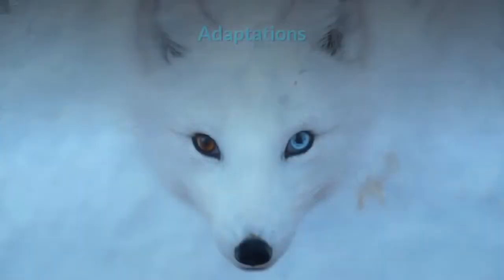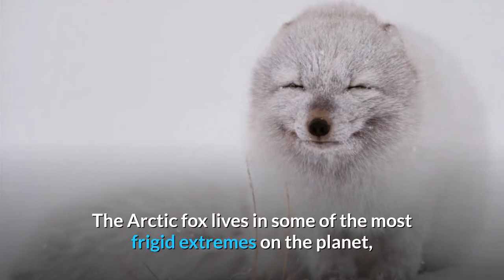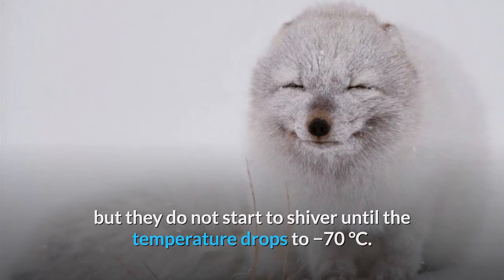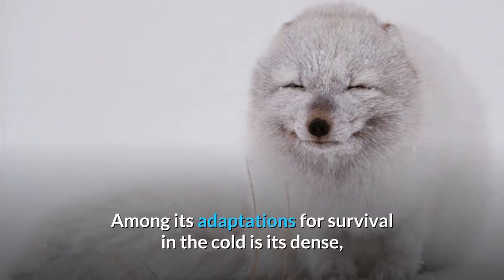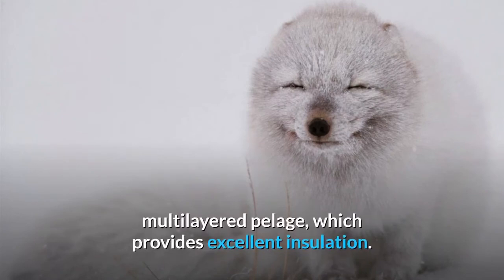The increased fat provides greater insulation during the winter and a source of energy when food is scarce. The arctic fox lives in some of the most frigid extremes on the planet but does not start to shiver until the temperature drops to minus 70 degrees Celsius. Among its adaptations for survival in the cold is its dense multi-layered pelage, which provides excellent insulation.